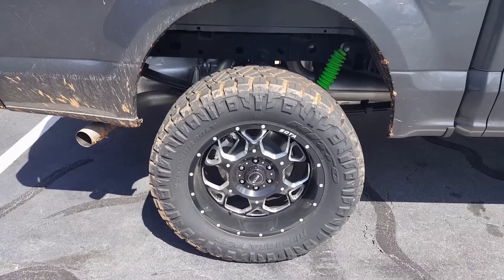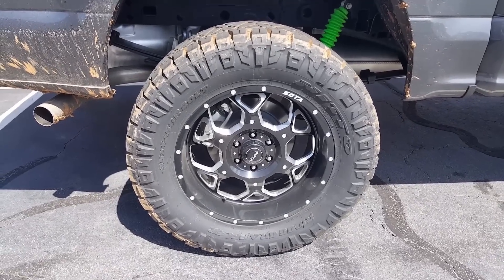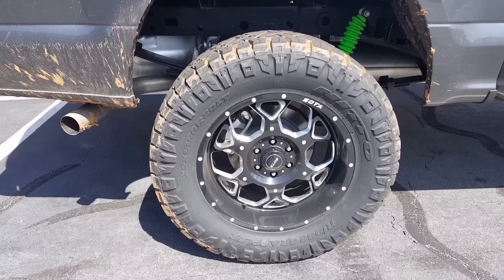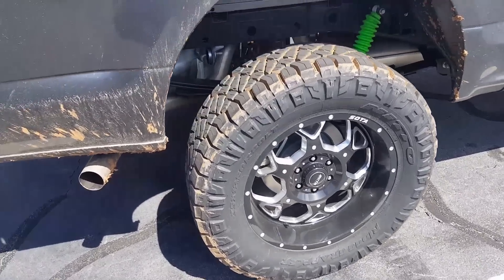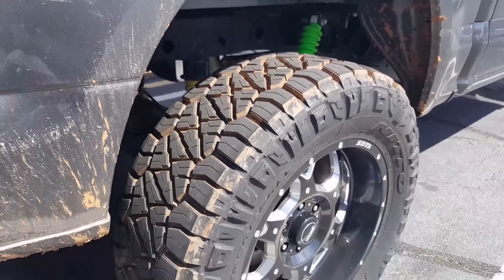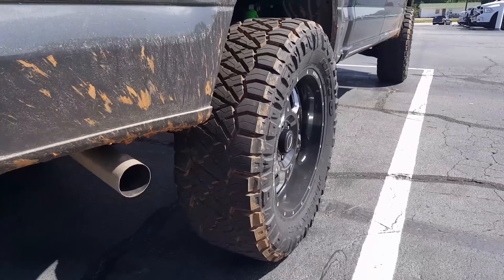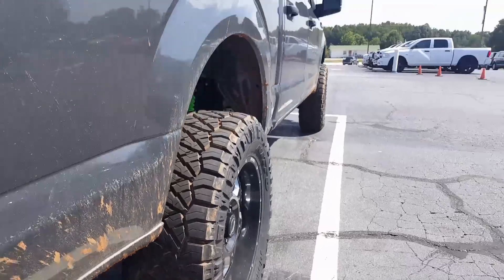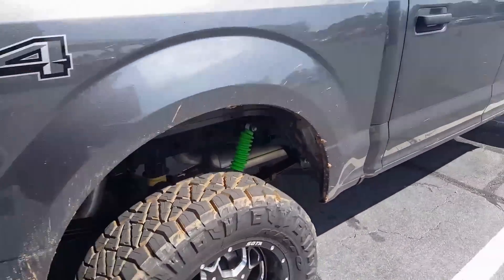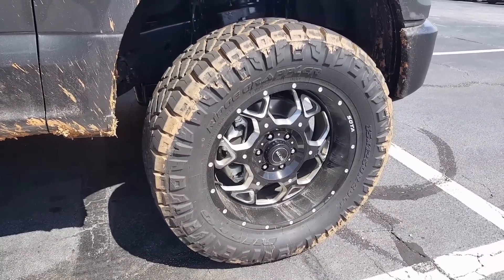Now here we have a Nitto Ridge Grappler. This tire is new to the market — 35, 12, 50, 20 on an aftermarket wheel. I like this tire a lot; I'm probably going to run it next on my truck. This is kind of an in-between all-terrain and mud-terrain. Not too noisy, doesn't weigh too much, still got an aggressive tread. It's caked in mud like we like to see it. Love the side treads — very aggressive on the sidewall also. It's got a nice negative offset. Great stance. This is not going to be as loud as the Nitto Mud Grappler.